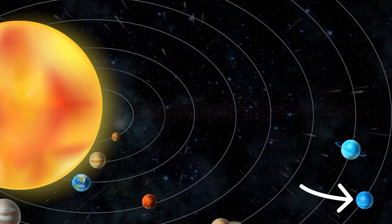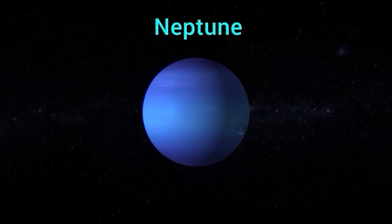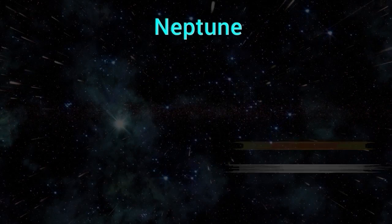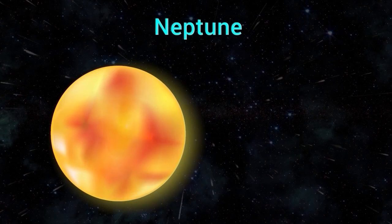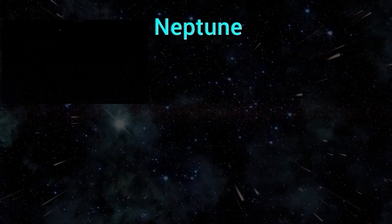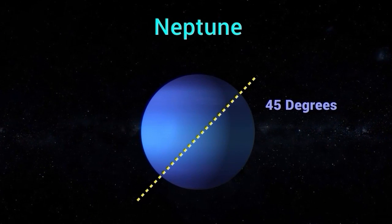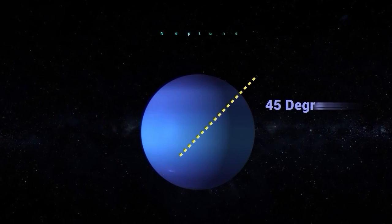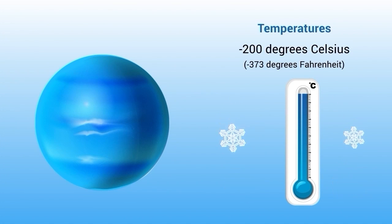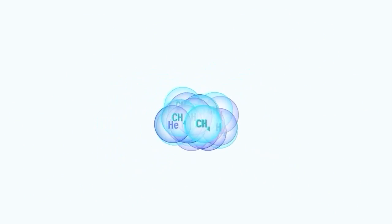Neptune is the eighth and last planet in our solar system, known for its beautiful blue color and strong winds. It has a diameter of about 30,599 miles and is located about 2.8 billion miles from the Sun. Neptune is tilted at an angle of about 45 degrees to its axis of rotation. The average temperature of Neptune is minus 330 degrees Fahrenheit (minus 200 degrees Celsius). Neptune has a thick atmosphere composed mainly of hydrogen, helium, and methane, which gives the planet its beautiful blue color.